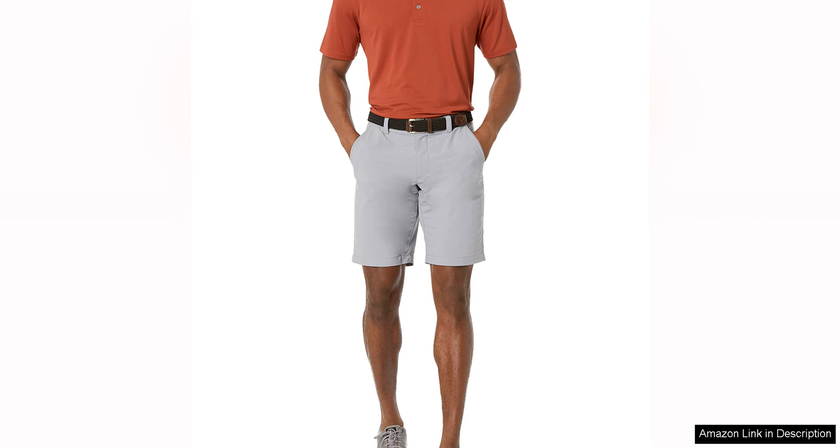Overall, the Amazon Essentials Men's Regular Fit Quick-Dry Golf Polo Shirt is a versatile and practical option for anyone in need of a reliable polo shirt. Whether you're hitting the links or just running errands around town, this shirt has got you covered.